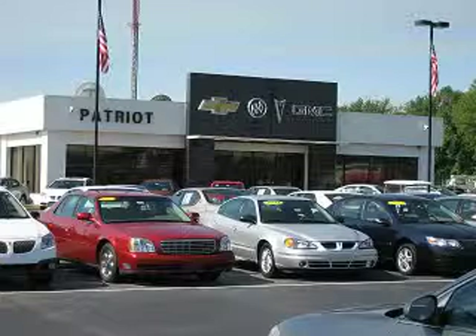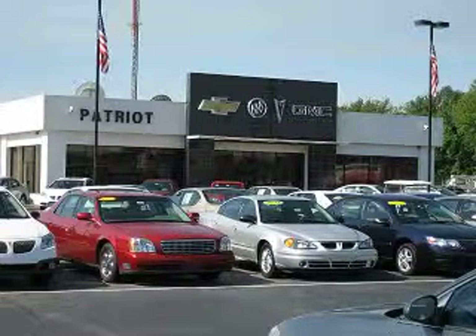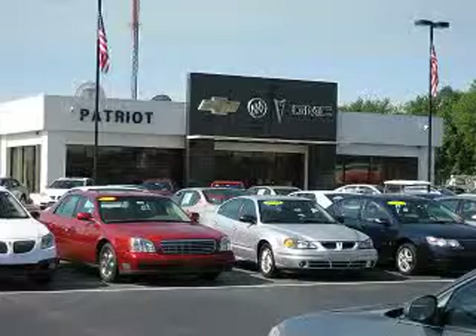Thanks for viewing this vehicle from the Patriot Auto Group, your tri-state automotive superpower. Visit one of our locations in Evansville, Princeton, or Mount Carmel. Submit an inquiry, and we can have any used vehicle brought to the dealership nearest you for your convenience.